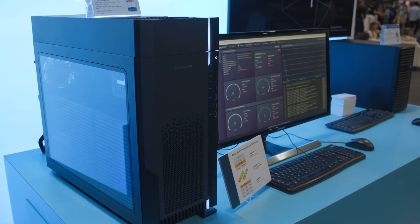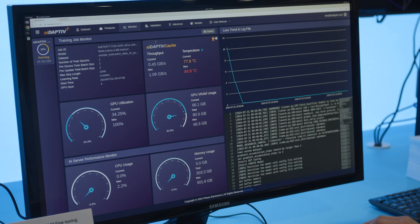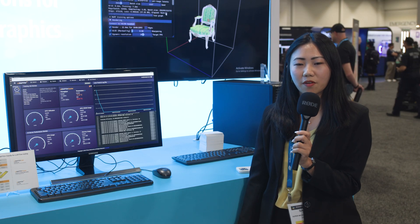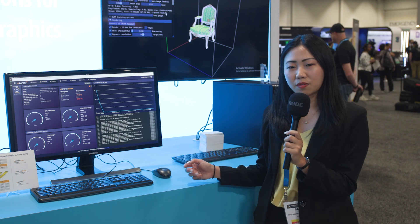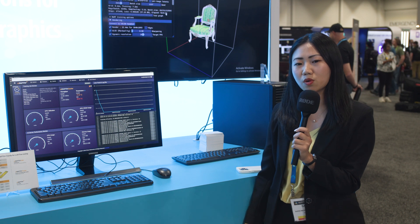This is achieved with just two to four GPUs, enabled by our management software that optimizes data flow between compute and data resources. We also have our in-house designed software called Pro Suite, which allows you to do fine-tuning and run inference.